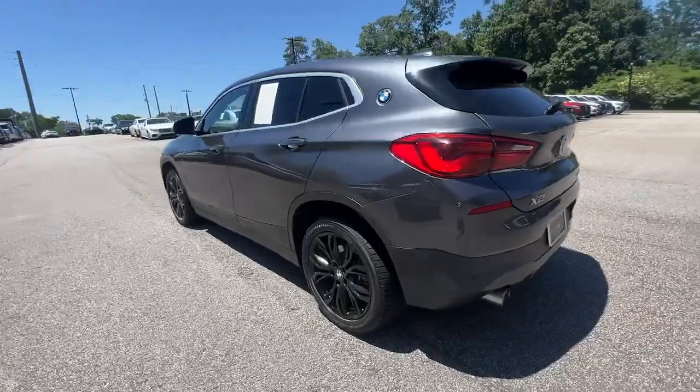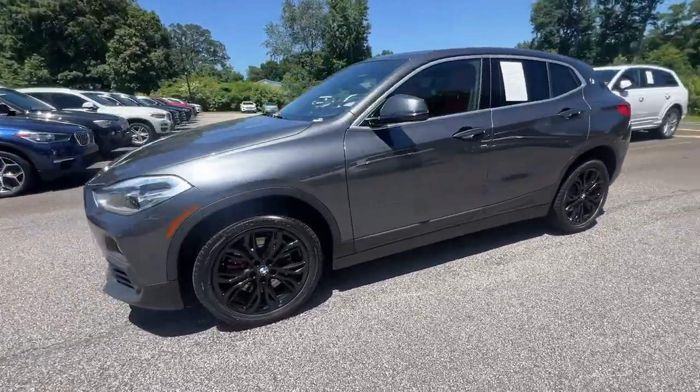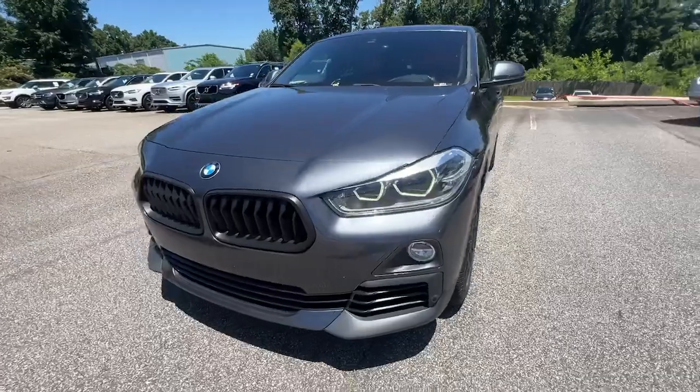Let your rebellious side show with style in the sporty, aggressive X2, the daring sports activity vehicle that puts you out in front, ahead of the curve.